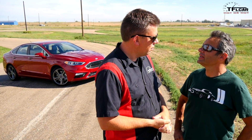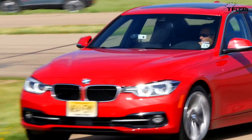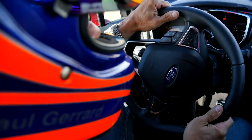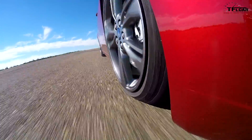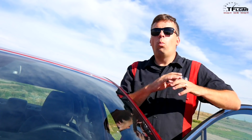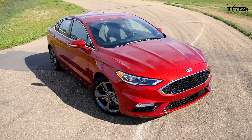Just a couple years ago it was unthinkable and silly to compare a Ford sedan to a BMW 3 Series. I think it might still be silly and unthinkable. Well, let's see — is it faster than the BMW? On this episode of Hot or Not, why am I proposing to compare a Fusion Sport against the BMW 340i?